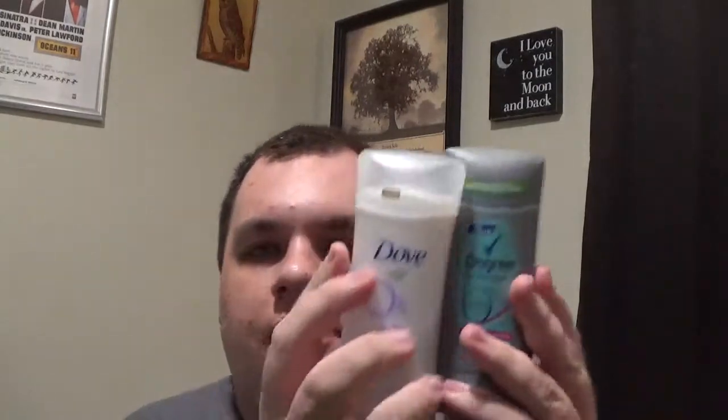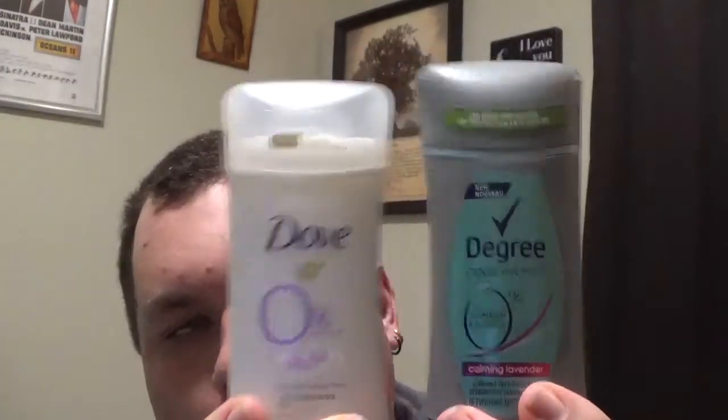So aluminum free. I also picked up — just in case I want to try one of these — the Degree and Dove, both aluminum free. The Degree is Calming Lavender. This is Lavender Vanilla Scent, aluminum free. I kind of smelled them in the store, but let's go ahead and smell them. That smells good — that's kind of perfumey on the Degree. And the Dove smells clean. Definitely pick up some of those if you're out and about.